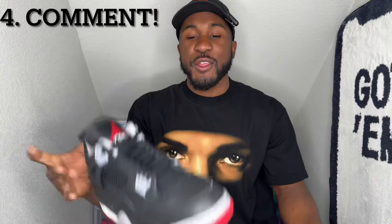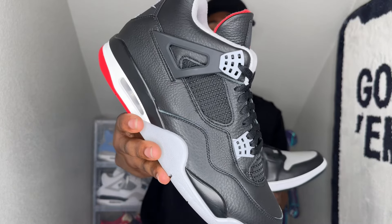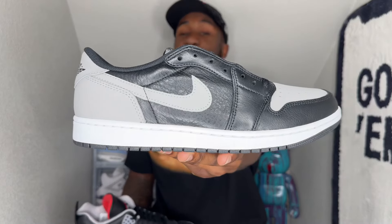Step four — the fourth and final step: in the comment section below, tell me what shoe you're interested in, your size, and your Instagram. That's it — those four simple steps. Subscribe, like the video, go to my Instagram post, share it on your story and tag me, then come back and comment the shoe you want with your size and Instagram handle.